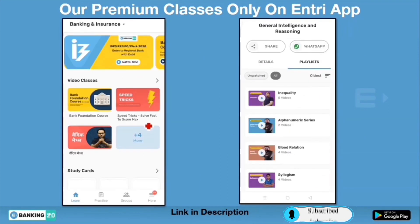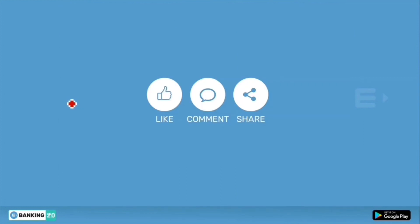If you like my tricks, you can purchase our premium classes available on the Entry app, covering chapters like inequalities, puzzles, and more. By purchasing premium classes, your marks in examinations will also improve. If you are new to our channel, don't forget to subscribe. If you like our video, give a thumbs up, comment, and share with friends who are also preparing for exams. See you in the next video — take care, bye-bye.